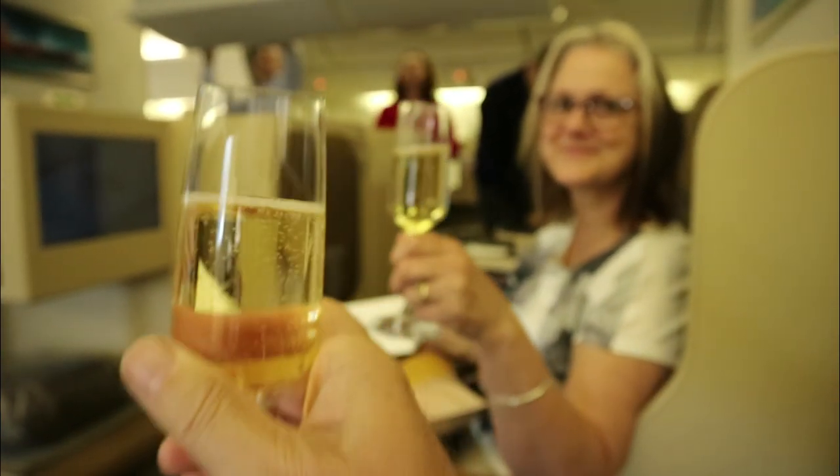Business seats on this aircraft are split into two sections. Forward of the door, there are eight seats in a 1-2-1 configuration, and I was in seat 6C, which was luckily a window seat. Once again, my jacket was taken and hung up, champagne and hot towels were offered, and we settled in, ready for departure at 9:05am.